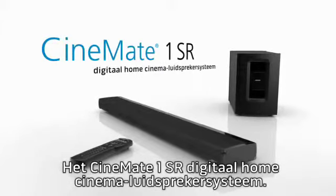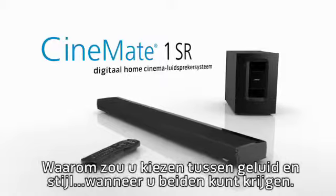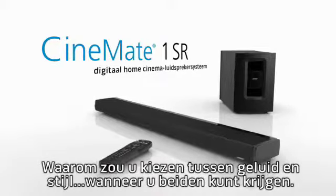The Bose Cinemate One SR digital home theater speaker system. Why choose between sound and style when you can have both.